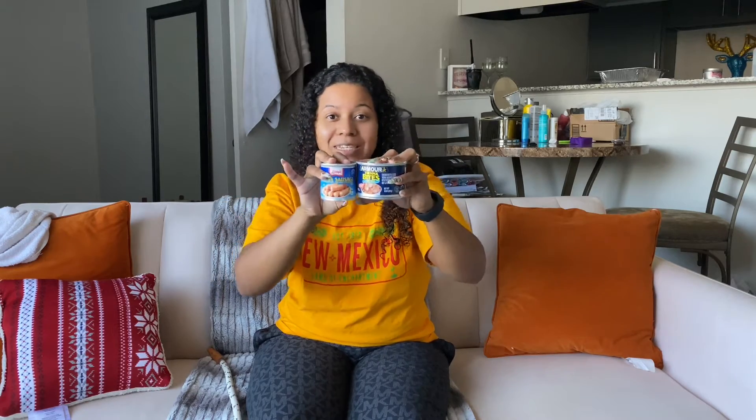Look how big these Vienna sausages are — well, these are called Vienna Bites. This is the normal size and this is the new jumbo stuff they have. This is insane, my mind is completely blown. This is amazing — just look at that. We got the Vienna sausages jumbo size.